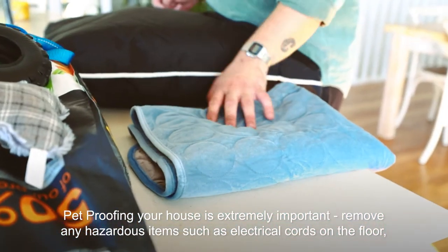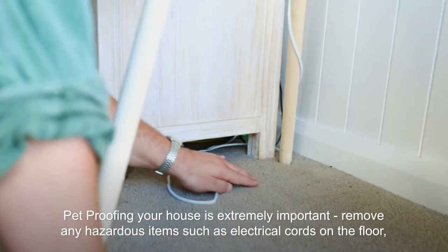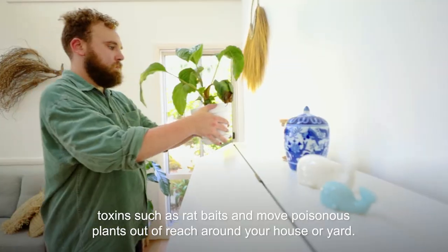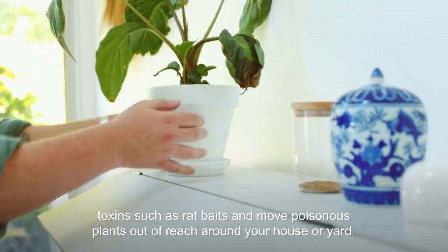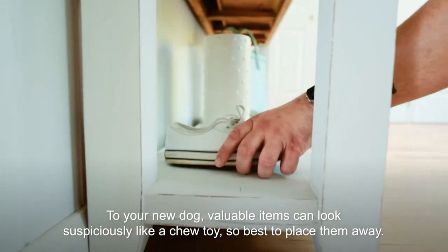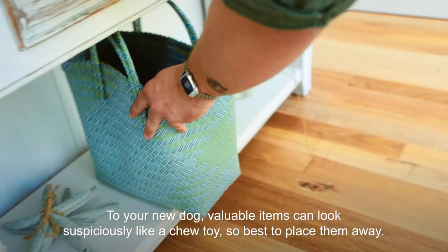Pet proofing your house is extremely important. Remove any hazardous items such as electrical cords on the floor, toxins such as rat baits and move poisonous plants out of reach around your house or yard. To your new dog valuable items can look suspiciously like a chew toy so best to place them away.